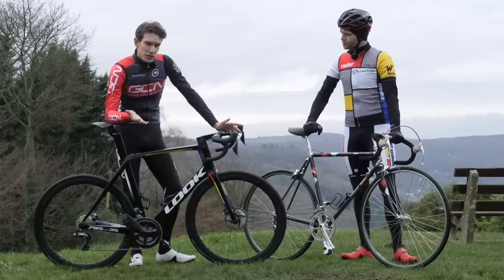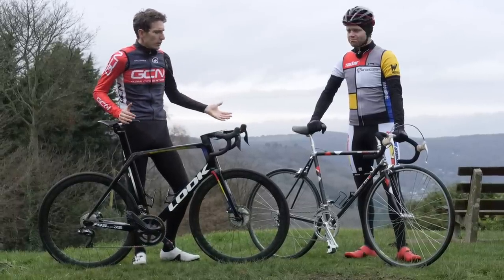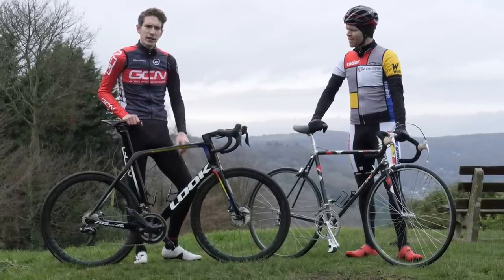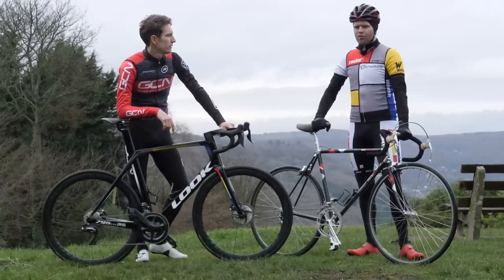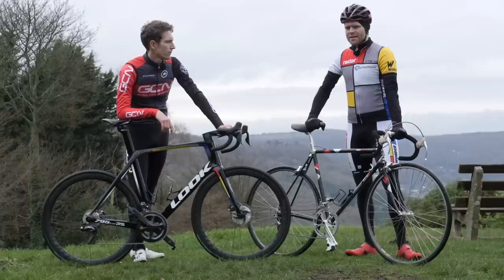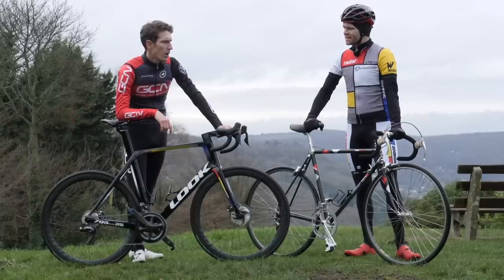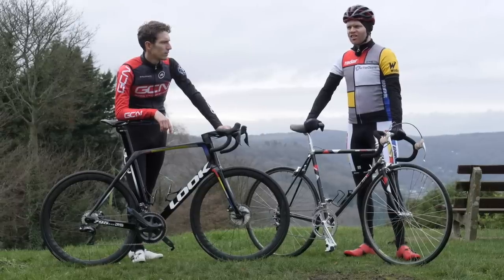To see what difference 32 years of engineering progress have made, it seems only fitting that we go for a ride. I think we should probably go for a coffee first — this isn't quite as rideable as it used to be. You said quite as rideable — is it rideable? Yeah, not really, no.